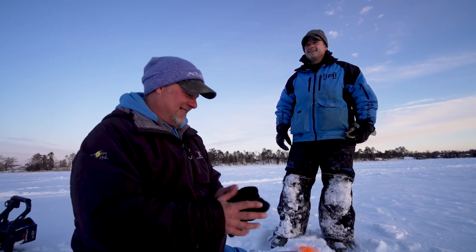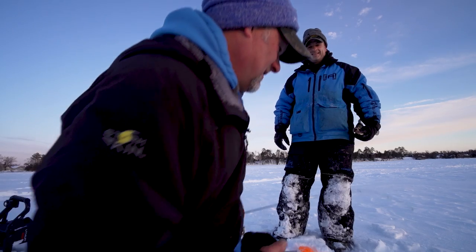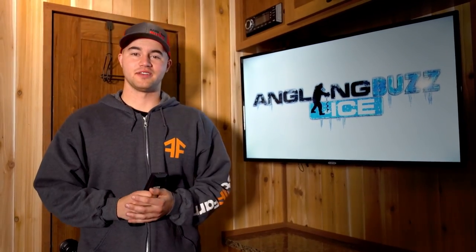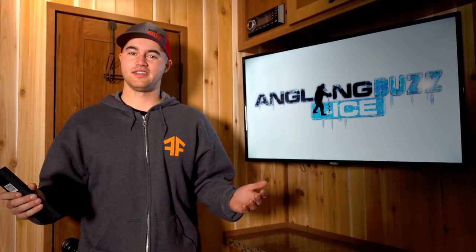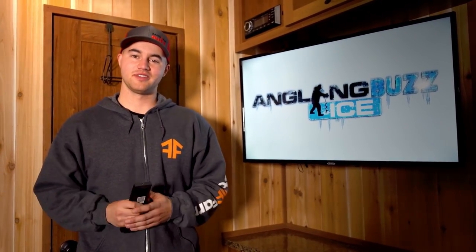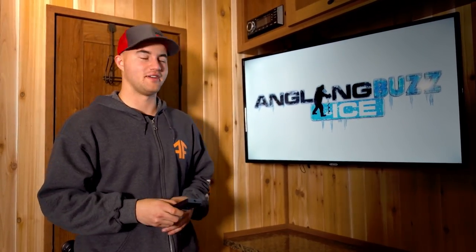That wraps up this episode of Angling Buzz Ice. Make sure to head to our website where you can sign up for our newsletter and giveaways — we'll also be releasing new content each week on our social platforms. Thanks for watching and stay safe out on the ice.